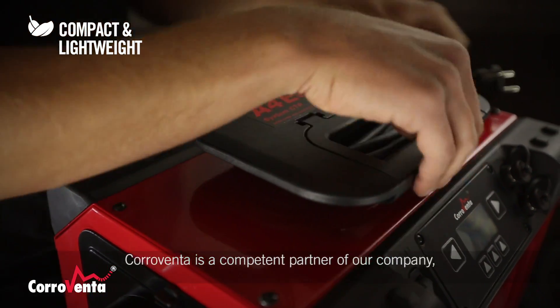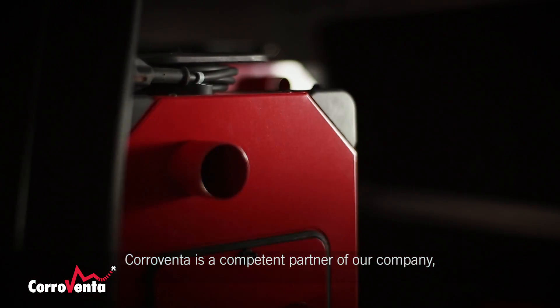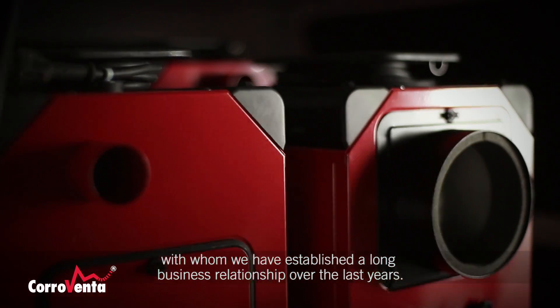The company Corroventa is a competent partner for our company, with which we support a long-term relationship.